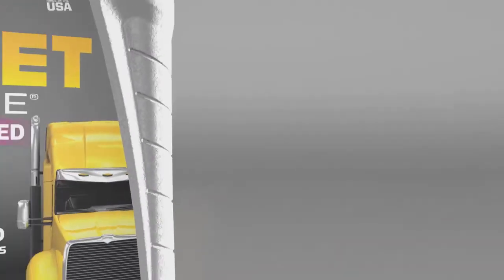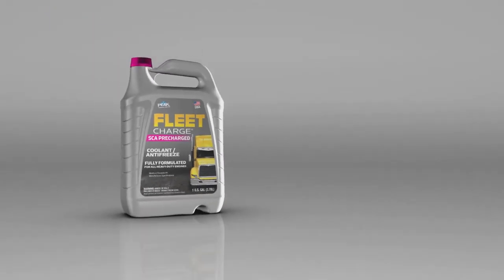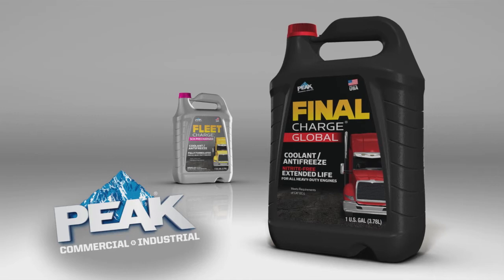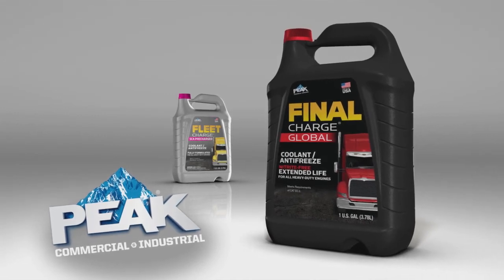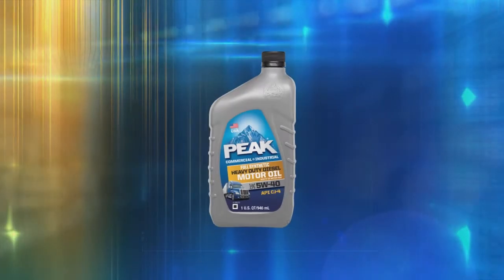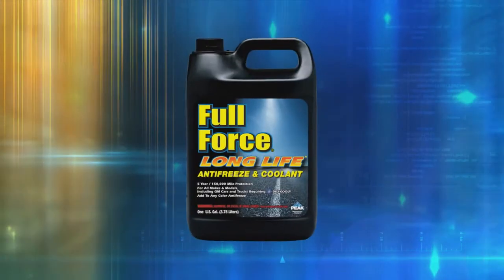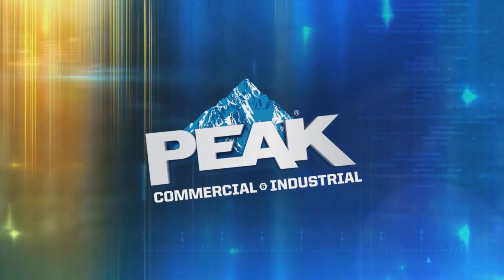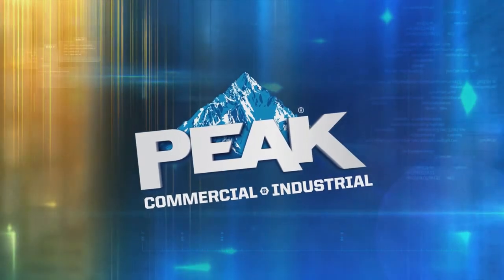Going beyond the fully formulated coolant power of Fleet Charge and the extended life technology of Final Charge, you can rely on the entire family of Peak Commercial and Industrial products, including Blue Def diesel exhaust fluid, Peak heavy-duty motor oil, Thermal Charge, Full Force, Blue Mountain, and Shield — all designed to help the industry that keeps the world moving forward.